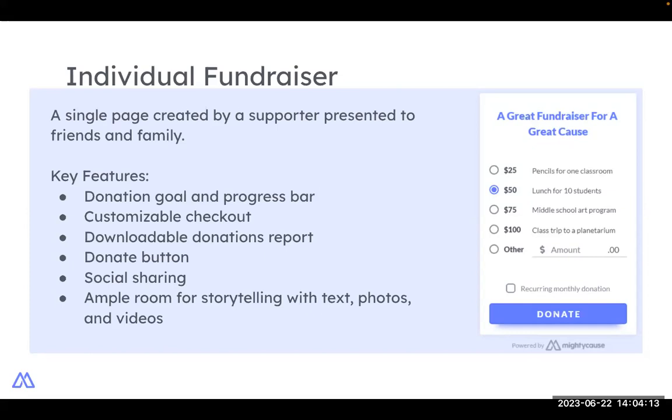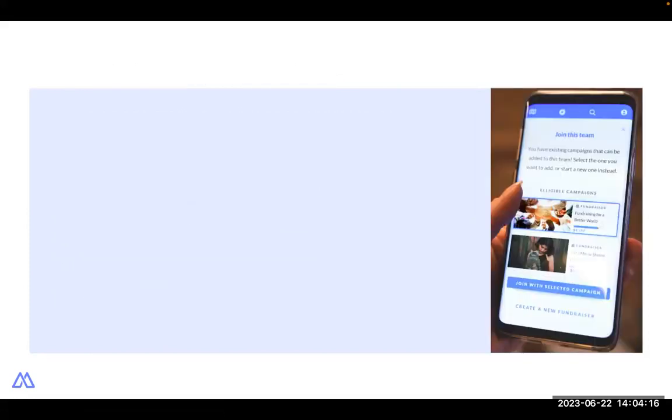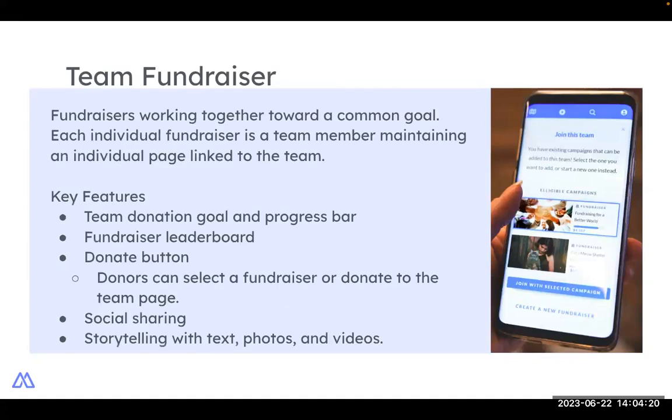What's better than fundraising independently? Fundraising as a team. Team fundraising campaigns bring together individual fundraisers to work toward a common goal benefiting your organization. Through Mighty Cause, we provide each team member an individual fundraising page, and these pages are linked to the team page showing the team's goal, progress bar, and leaderboards of all the fundraisers. Just like the fundraiser page, the team page has a customizable story section and social sharing options, so supporters can show off friendly competition on social media and invite others to join.